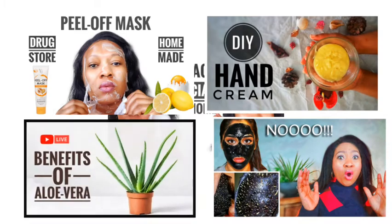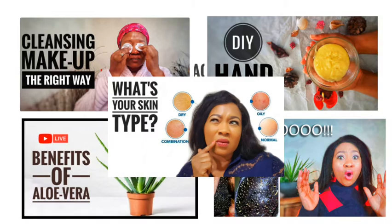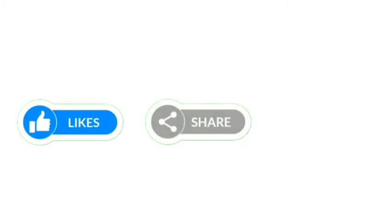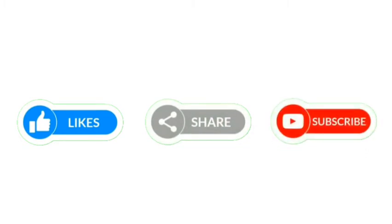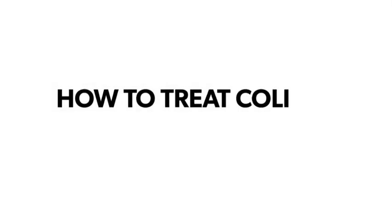To become part of this family, click that subscribe button — it's free! Share this video so that other people can benefit from it. Now, how do you treat colic?